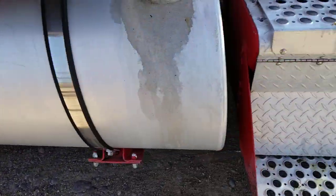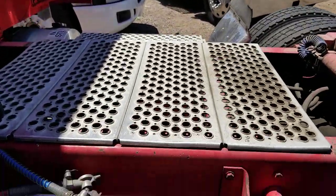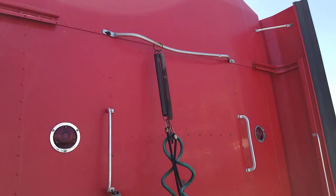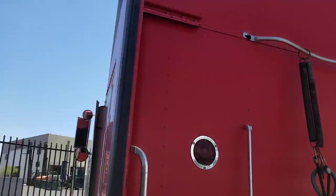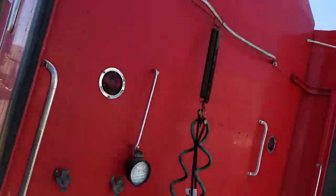That tank could be polished up nice. There's your catwalk on the back — that's in nice shape. The back of the sleeper is in good shape. It wasn't a rock truck or anything; it's not all beat up.